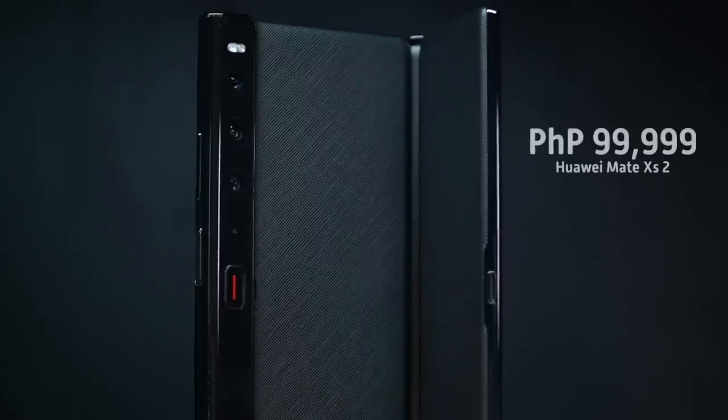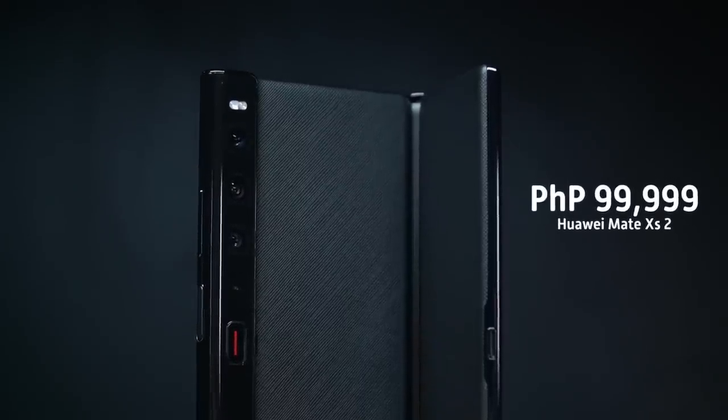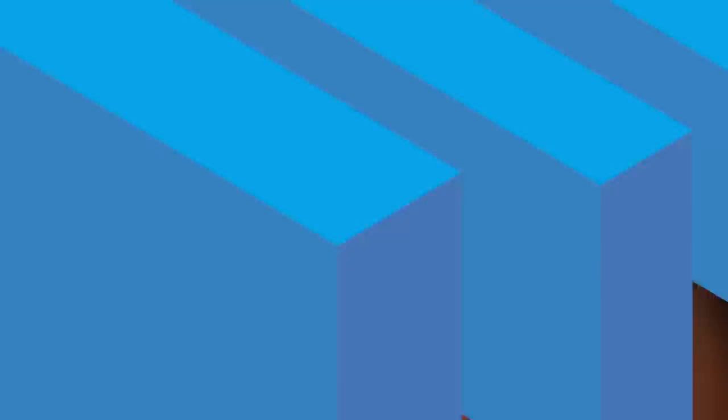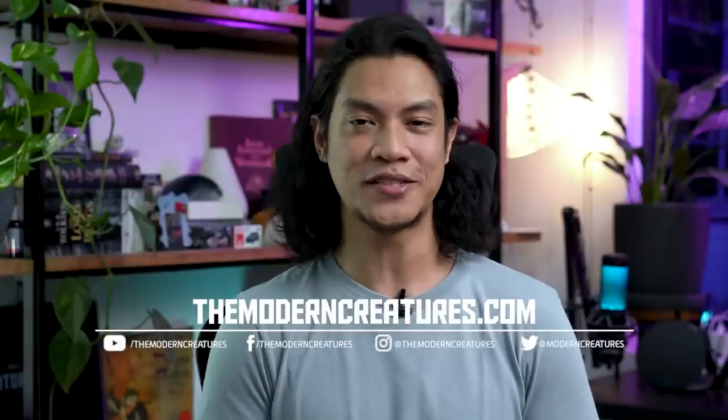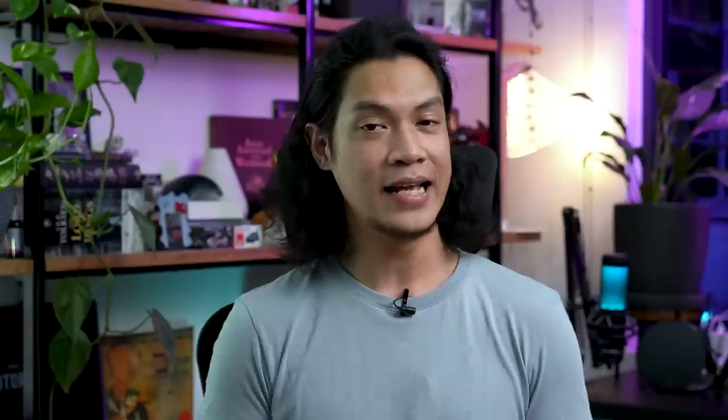The Huawei Mate XS2 is priced at 99,999 pesos. There are special promos and offers for this, so check out the links in the description below. And that's about it for our design highlights on the new Huawei Mate XS2. As always, visit our website and follow us on our social media pages for more news, features, and reviews. That's it for me — I'm Kevin. Thank you so much for watching and we'll see you in the next video.